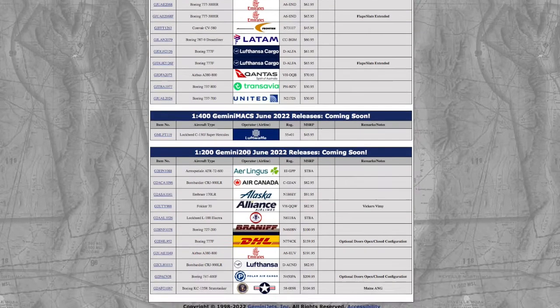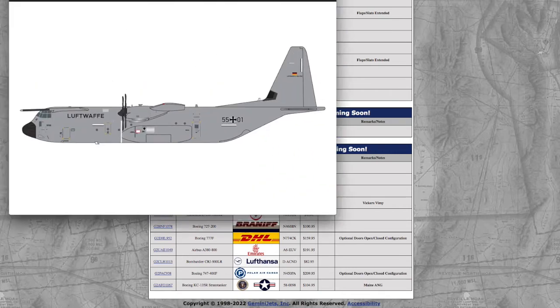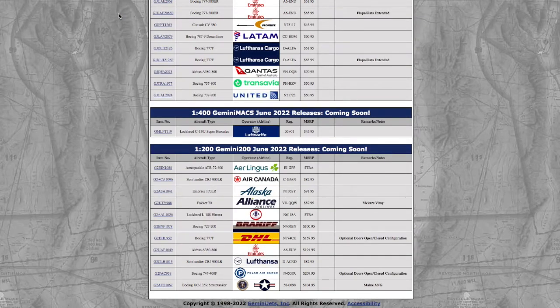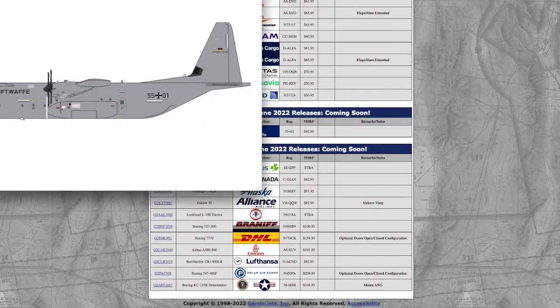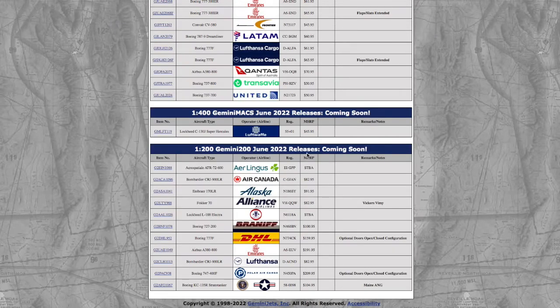This month we actually have a Gemini Mac model — a Lockheed C-130J, registration 5501. For something about the size of a 737, you're going to get set back $46. For reference, two years ago the Lockheed C-130 cost around $32. So in the past two years, Gemini have gradually raised the price by around $10 to $12, and this is not including shipping.